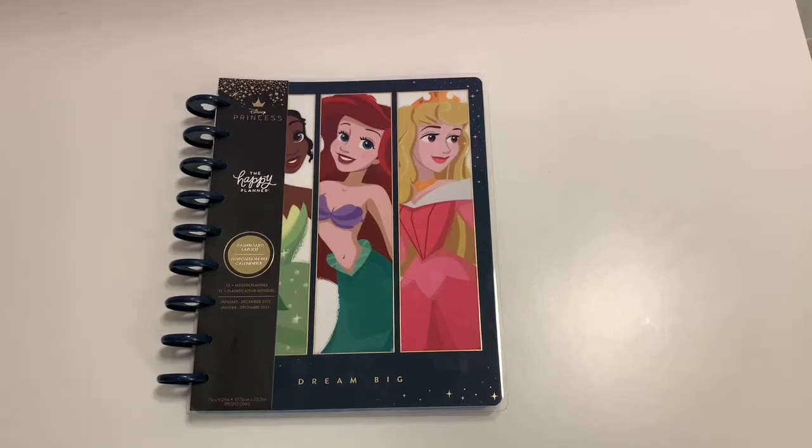Good morning and good afternoon everyone, welcome to Plan Teach Focus On You. Today I'm super excited to be showing you the Disney Princess Happy Planner. This is an exclusive to Walmart, and let me just say, trying to find all of the exclusive Disney Princess products at Walmart has been challenging to say the least. I think I am not the only one who is super excited to have this collaboration released.